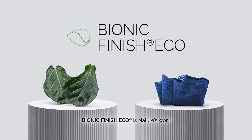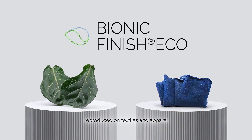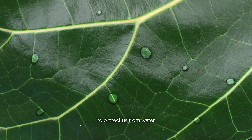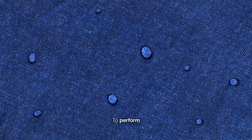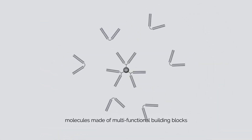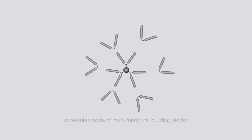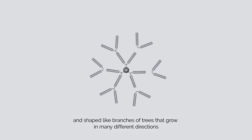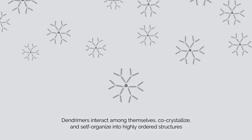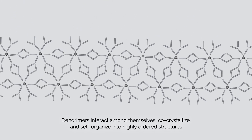Bionic Finish Eco is nature's work, reproduced on textiles and apparel to protect us from water — to perform. From Mother Nature we borrow the idea of dendrimers: molecules made of multifunctional building blocks, shaped like branches of trees that grow in many different directions. Dendrimers interact among themselves, co-crystallize, and self-organize into highly ordered structures.